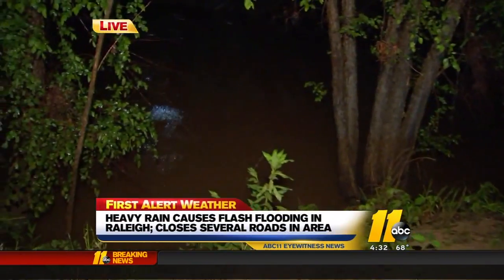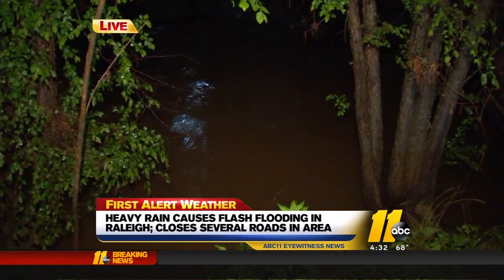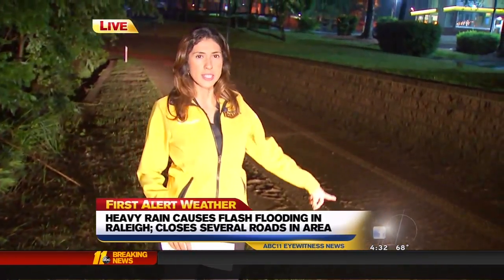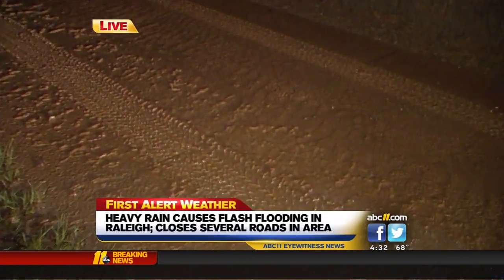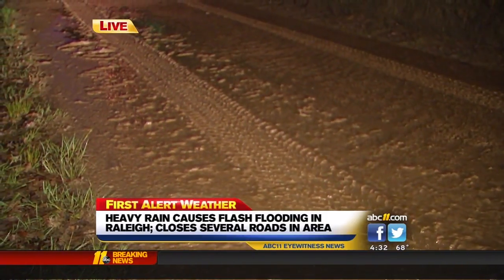Right now we're at Crabtree Creek, and check this out — much different scene from yesterday. There's still some water in the creek but not as bad as last night. Take a look at this road; you can see how muddy it is from the flooding yesterday. This morning there are still road closures in effect right here in Raleigh.